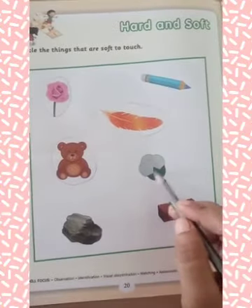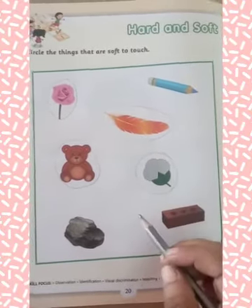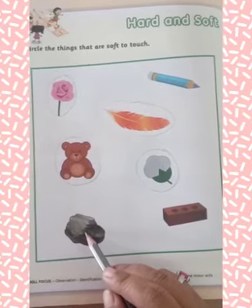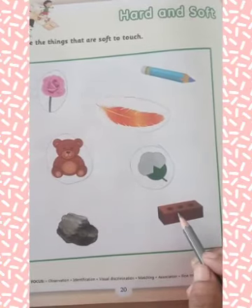This is cotton, so you have to circle on cotton because it is also soft. Now, this is stone. This is hard to touch, so you have to leave it. Next is bricks. This is also hard to touch, so you have to leave it.